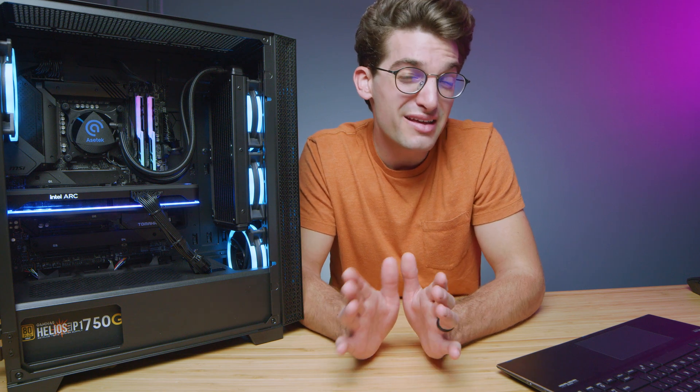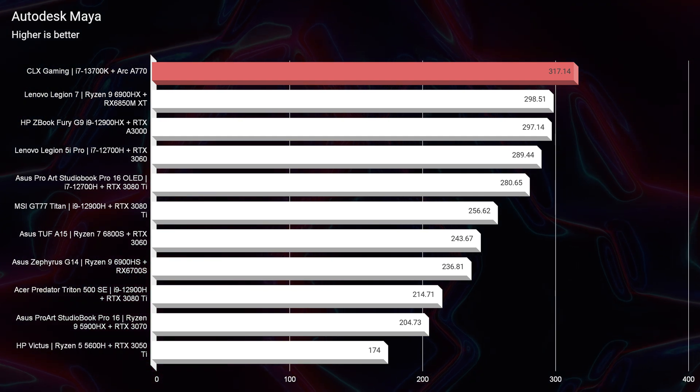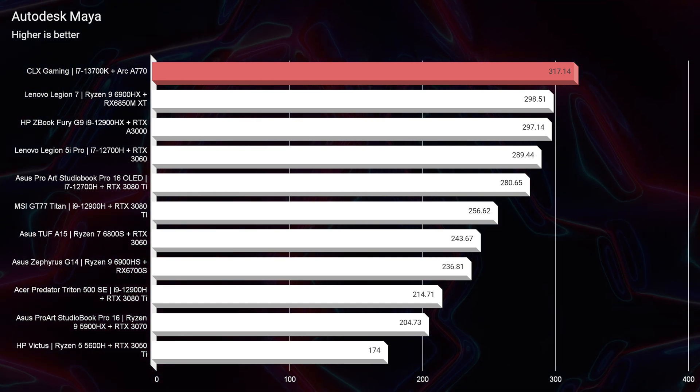So when Intel says they were not trying to compete for the top spot in the GPU market, I would say they were selling themselves short. In Autodesk Maya, the Intel ARC A770 scored a 317, putting the performance of the GPU on par with some of the most popular workstation GPUs.